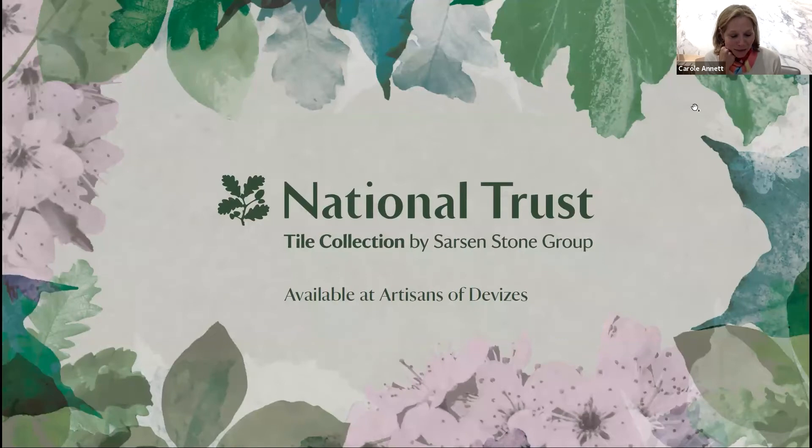Hello everybody. I'm delighted to be joined today by Grazie Wilson from Artisans of Devices and Michaela Davis, a trust and brand expert at the National Trust. We are here to talk about the new tile collection which is inspired by the houses, gardens, coastlines and countryside cared for by the National Trust. I'm sitting in the showroom and I've seen the pieces in front of me - absolutely beautiful. So let's start with you Michaela, how did the idea for the collaboration come about?